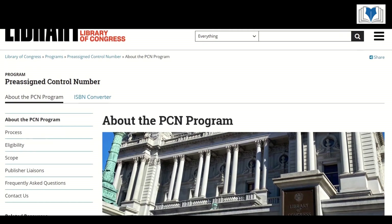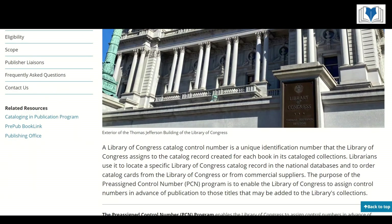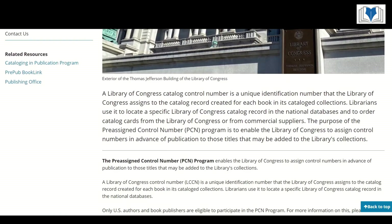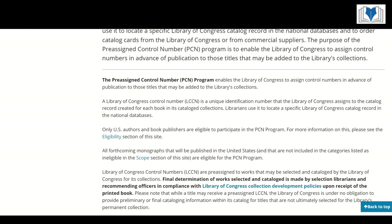An LCCN is a unique identification number assigned by the Library of Congress. It's different from an ISBN and copyright registration. So before we dive into the LCCN, let's set the stage by understanding its cousins in the publishing world: the ISBN and copyright.